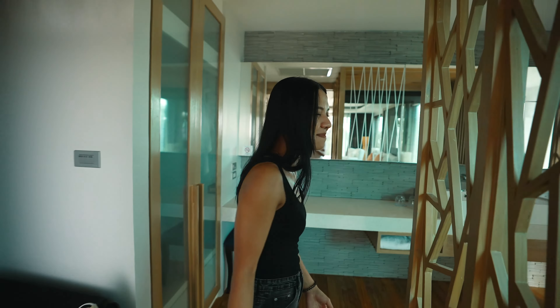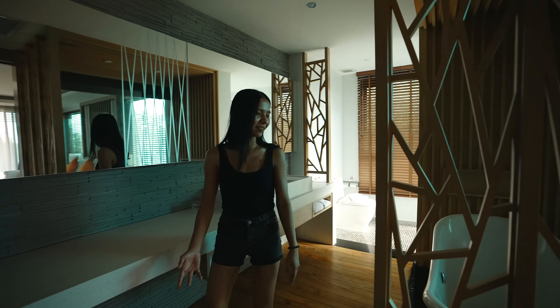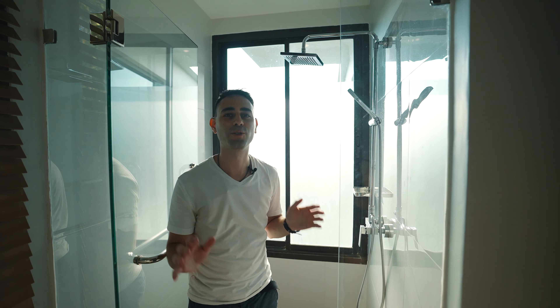Here I'm gonna show you the bathroom. The bathroom is very big. We have the bathtub here, but if the bathtub isn't your thing, you're in luck because there's still a rainfall shower — and nobody dislikes a rainfall shower.